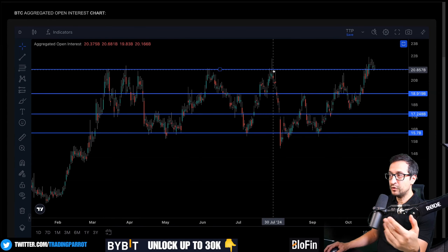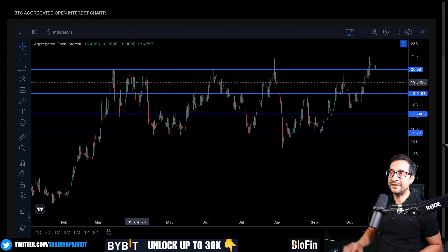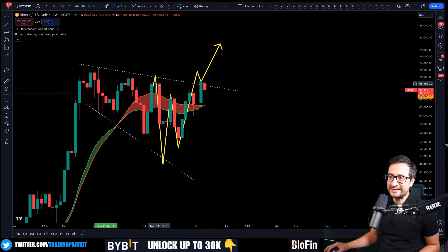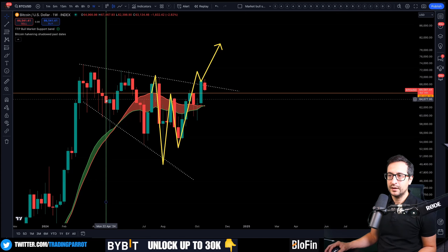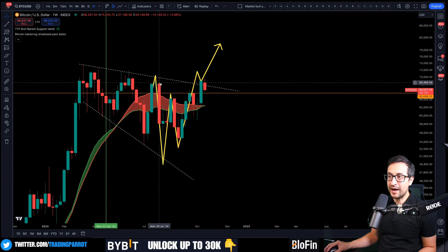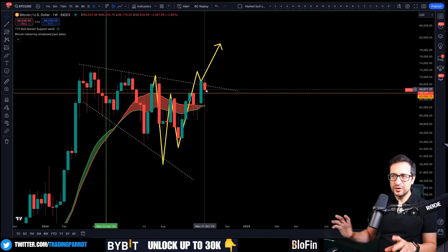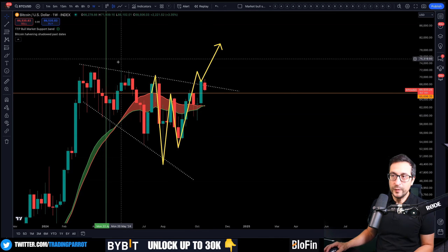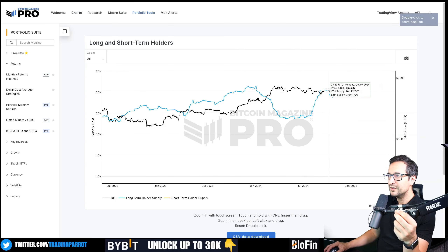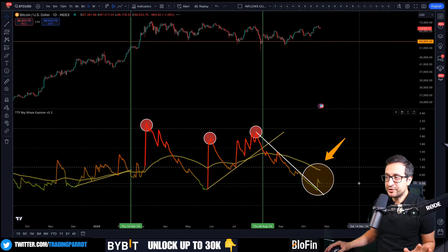Open interest is still above the top of the range that we never managed to break above, so this move down hasn't flushed enough longs — thanks to this movement being quite mild relative to the big dump candles we've seen in the past. Notice here you have one, two, three, four red weekly candles collapsing the price previously, and now we just have one. What I'm not liking is this small but steady selling from long-term holders, getting close to potentially a 30% sell from what they accumulated since July.